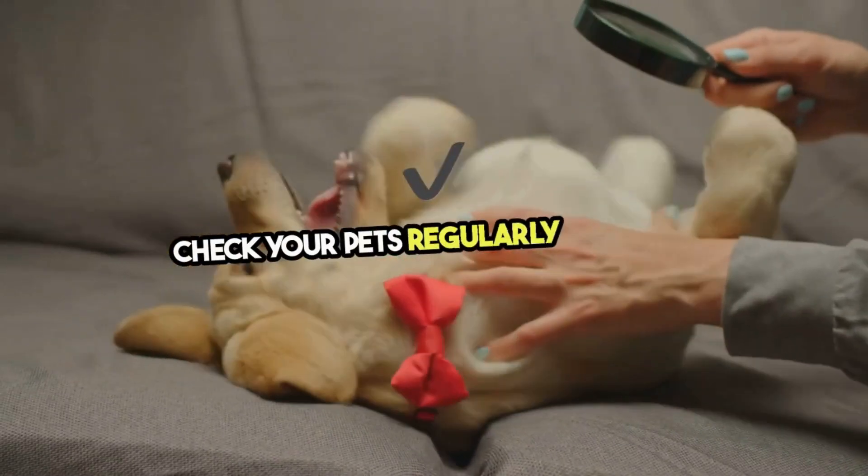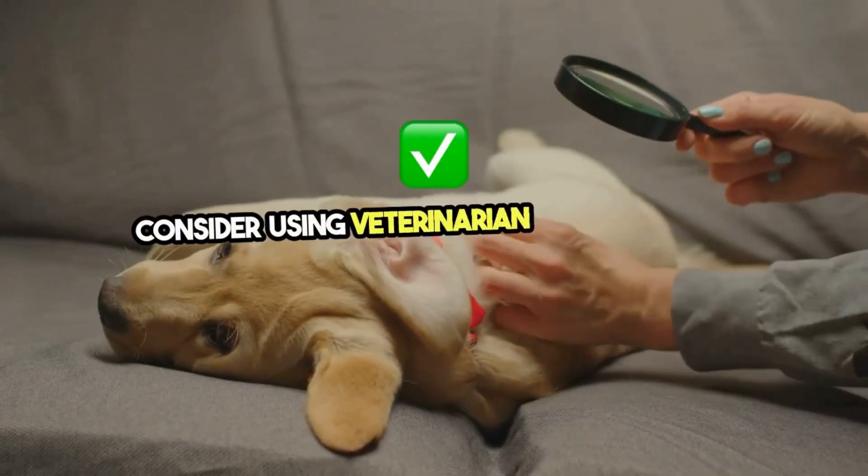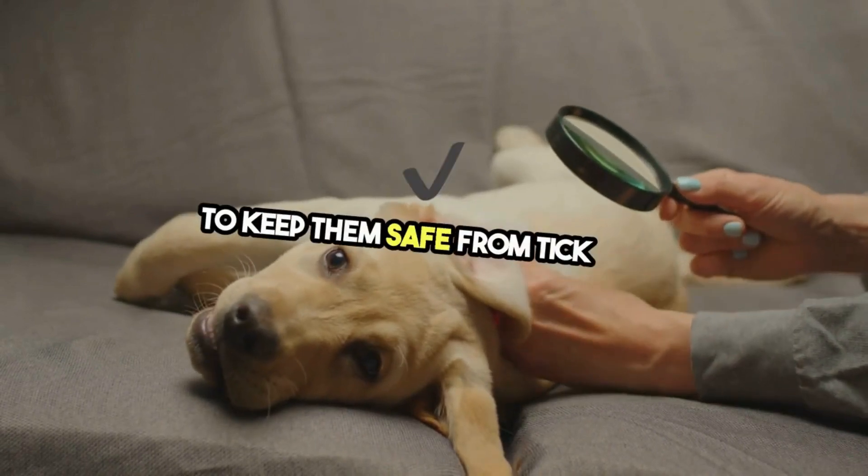Check your pets regularly for ticks, especially after they spend time outside. Consider using veterinarian-approved tick prevention products to keep them safe from tick bites.